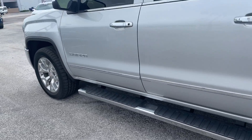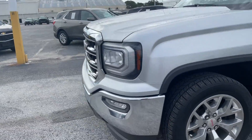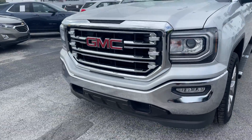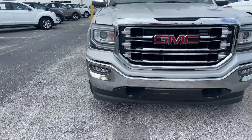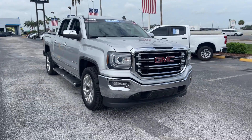This vehicle is powered by a 5.3 liter V8 engine, so it's got power. And like all pre-owned vehicles, AutoNation Chevrolet has a 5-day, 250-mile money-back guarantee.